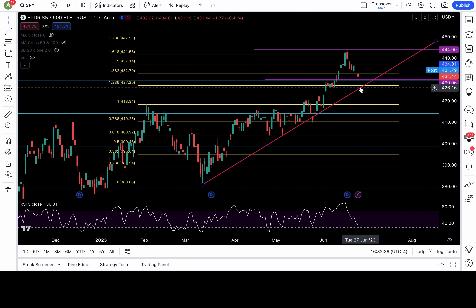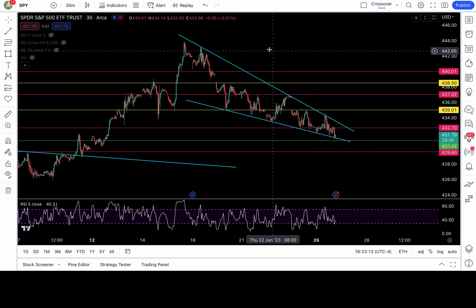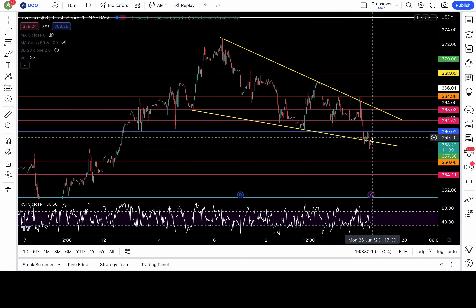Let's keep it simple for tomorrow: above 432.7, if we break out or gap above, that's bullish — stay long with upside targets 435, 437, 438.5, and 440. If we're still below 432.7 and break down 431, be short — follow the price action, don't fight it — with lower price targets 429.6, 427.2, and 426.